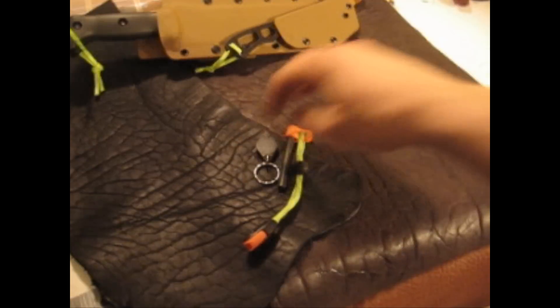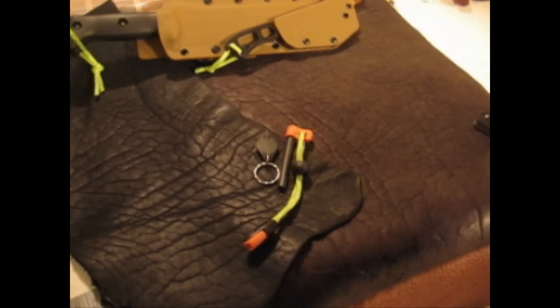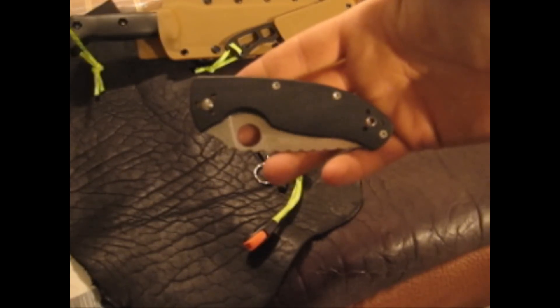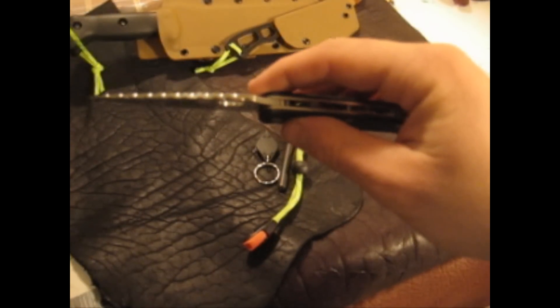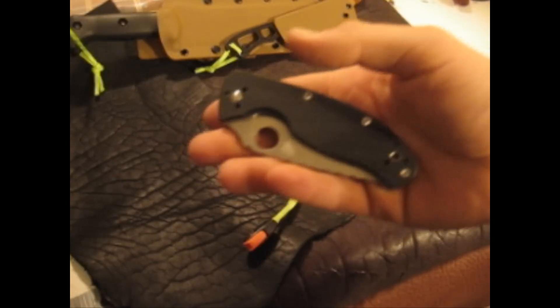Last time we gave away a Mora Clipper with a custom sheath. We're not going to do that this time. I figured I'd do something a little different. To keep in line with the EDC, we're going to give away a Spyderco Tenacious. This is an awesome knife. This one is mine, but we've got a brand new one coming in the mail that will go out to the winner.